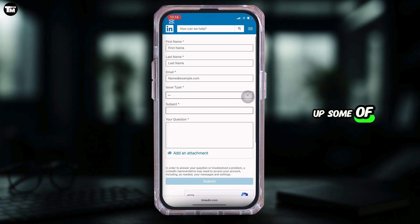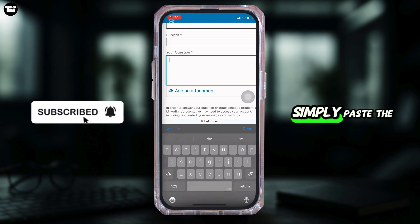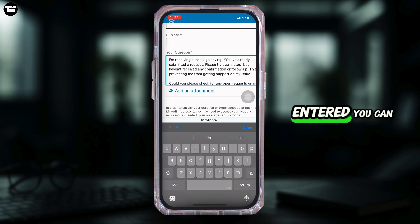On that page, you have to fill up some information: enter your first name, last name, email address associated with your account, issue type, and subject. Also enter the question you want to ask, or you can simply paste the description of the issues you have been facing.